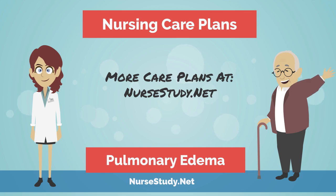This concludes our presentation of pulmonary edema. Please don't forget to like and subscribe, and visit NurseStudy.net for more care plans — just click on the pulmonary edema article to see more care plans with interventions and rationale. This is Nurse Anna signing off. See you soon.